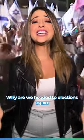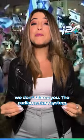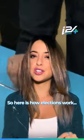Why are we headed to elections again in Israel? If you're confused, we don't blame you. The parliamentary system in Israel can be really confusing. Here is how elections work.